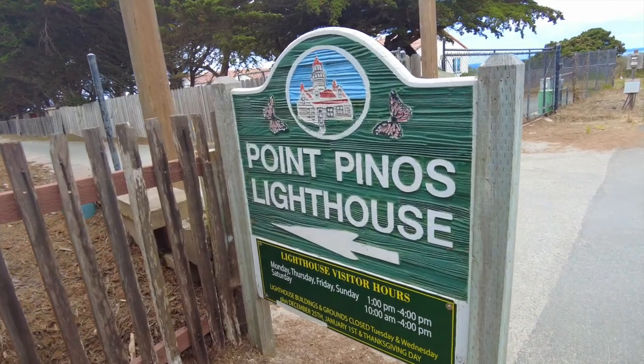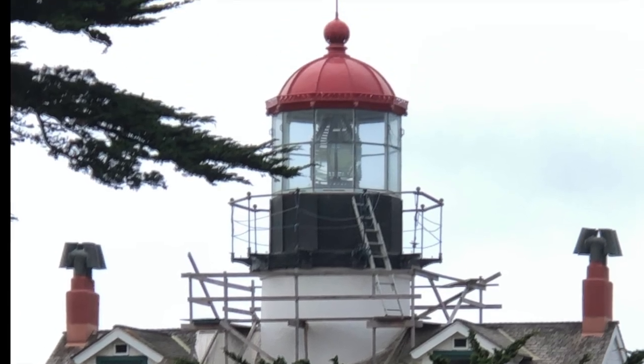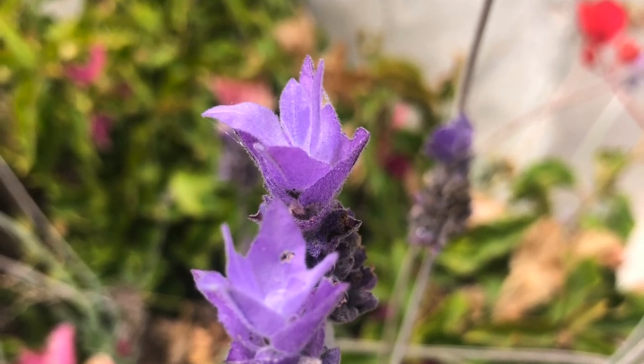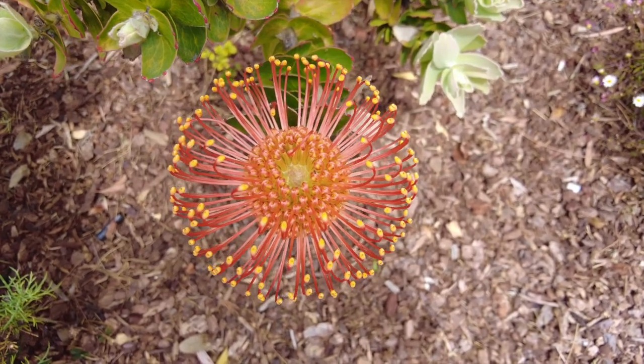When we got to the lighthouse, we decided instead of returning on the trail, we would just walk back through the neighborhoods, and we saw an awful lot of beautiful things — beautiful flowers, and, wait for it, this.